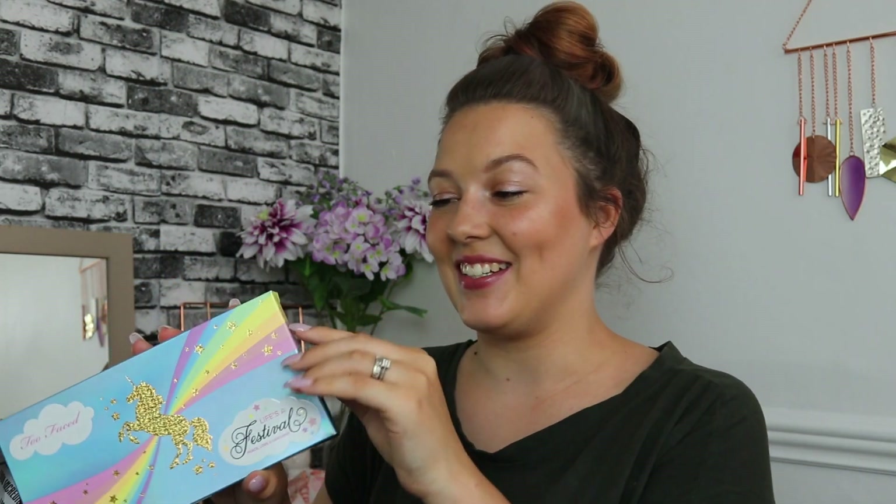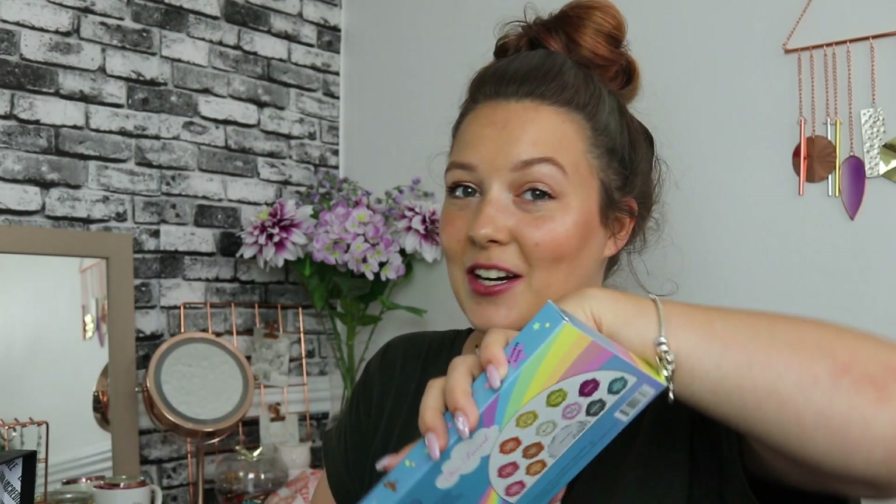Look Incredible not only has their beauty subscription boxes, they also have a retail site where they sell individual items, and every single month they have a brand of the month that features one product inside their beauty subscription. This month it's Two Faced — so we have a Two Faced palette, which is so exciting. This is the Life's a Festival Peace Love and Unicorns eyeshadow palette, and the RRP is £36, so already on the first product we are exceeding the value of this box.